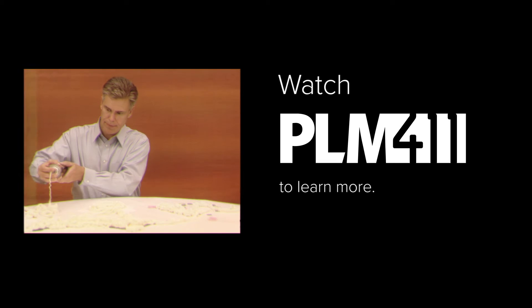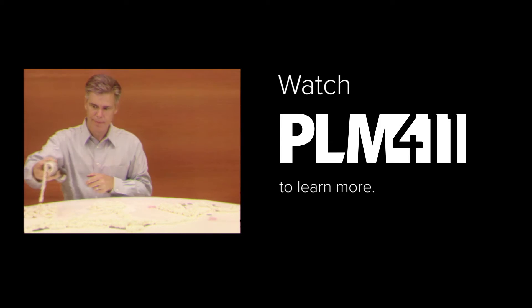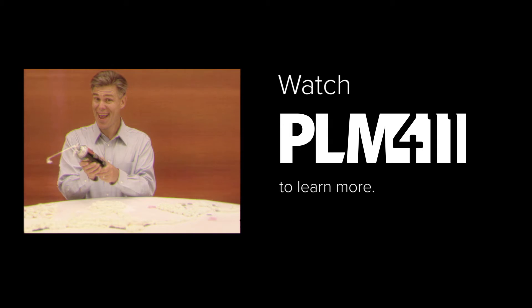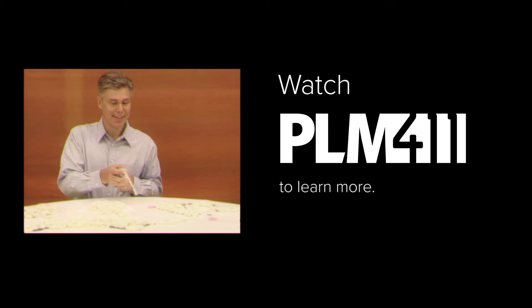Product development is a team sport. Watch PLM 411 to find out how to connect all of your product-related information and processes and plug the holes in your company's profits with PLM.